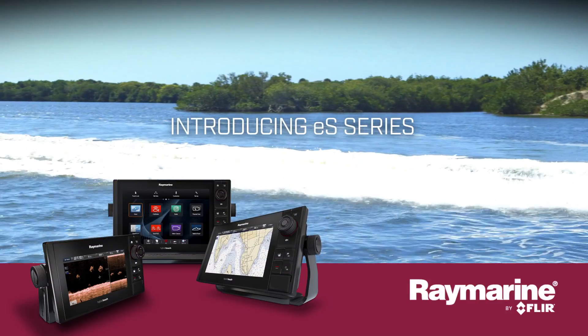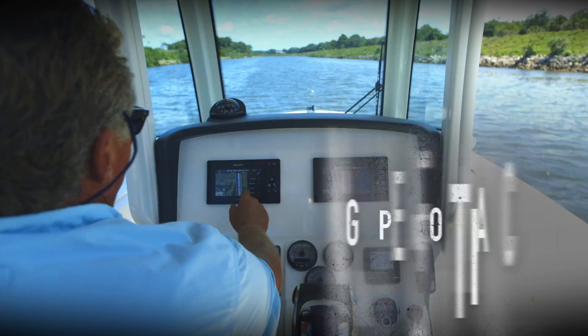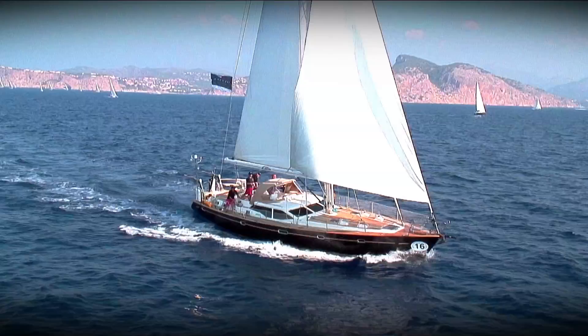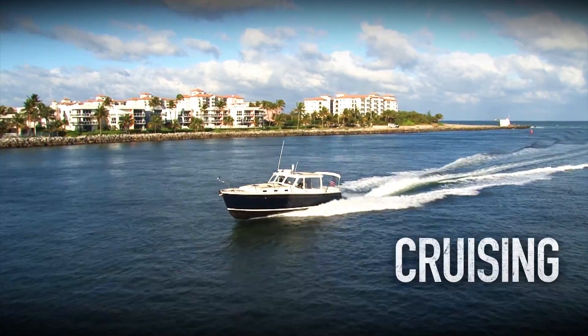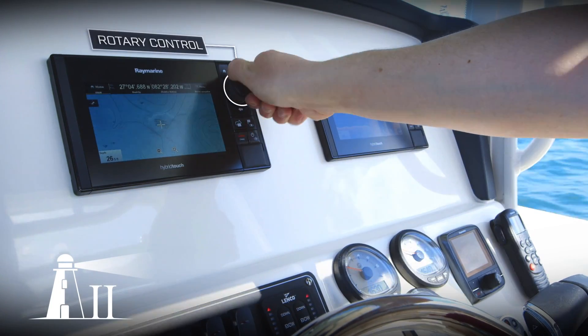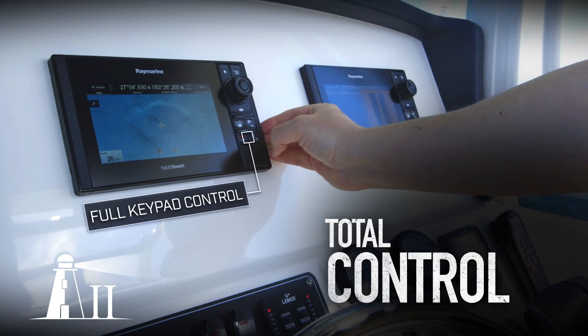Introducing ES-Series, the new face of high-performance navigation from Raymarine. Whether you fish, sail, or just cruise the open water, the advanced ES-Series Lighthouse 2 operating system with hybrid touch gives you total control.